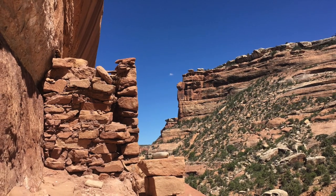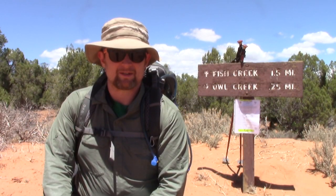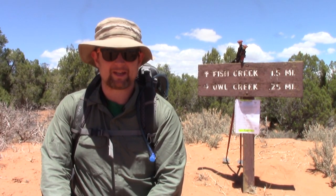There are a number of Anasazi, or ancestral Pueblan, ruins along the way. The weather's shaping up to be pretty much perfect with highs in the mid-80s and lows in the low 50s, so we'll see how it goes.